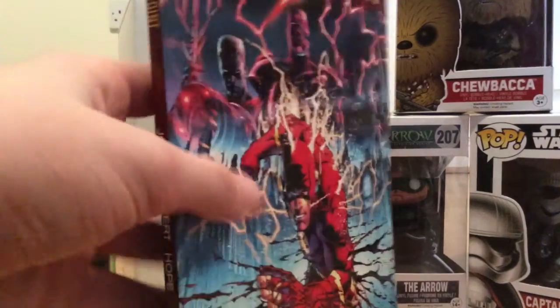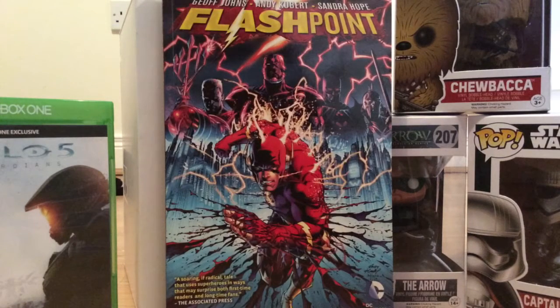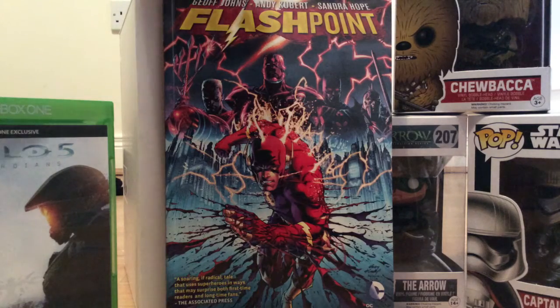First I'm going to show you Flashpoint by Geoff Johns. It's basically about another universe where the Reverse Flash changes it so that Barry Allen's mother lived, but that basically made a world where Flash never had his powers. Bruce Wayne isn't Batman, and it's Wonder Woman versus Aquaman in a war over the world. Superman is in it, but if you haven't read the book I won't tell you in what state he is. Cyborg's trying to bring up an army to take out both forces of Wonder Woman and Aquaman. I've watched the animated movie, so hopefully the book is better in some ways.